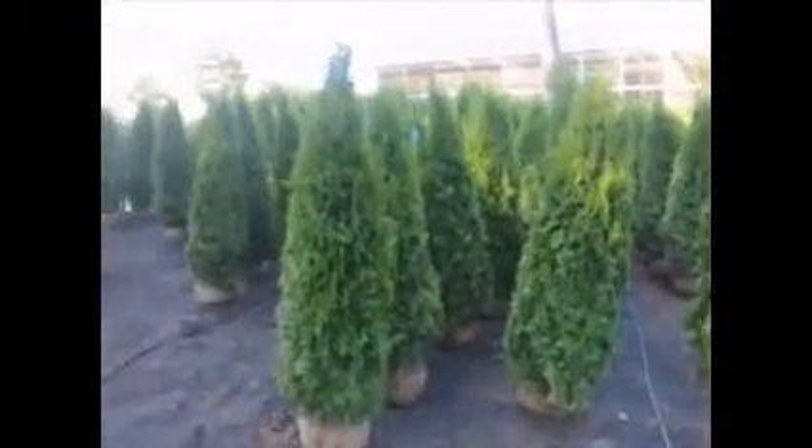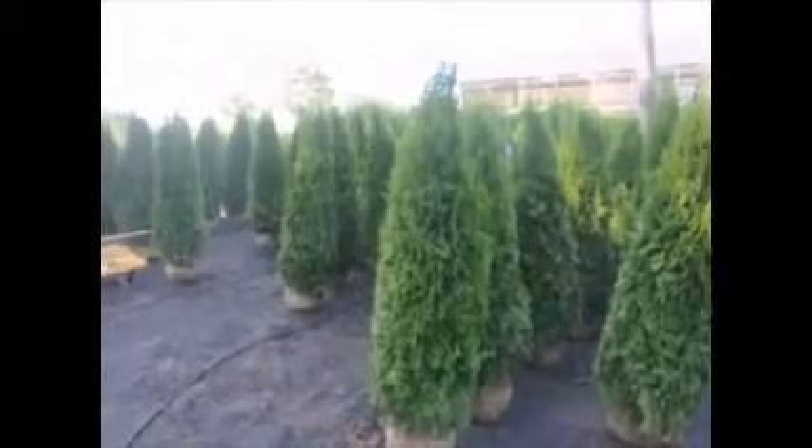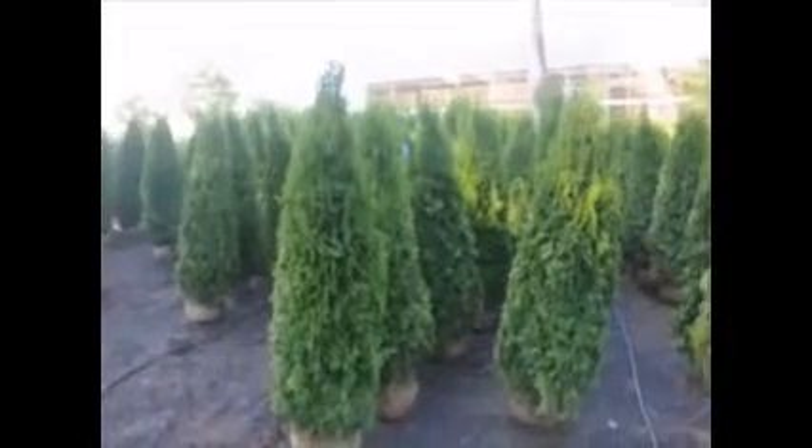We have emerald greens, green giants, Techni, Niagara, and a host of others that are unusual and hard to find.